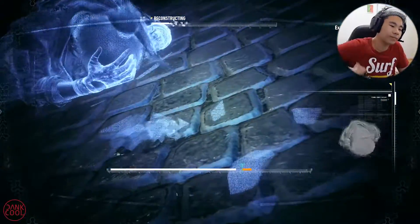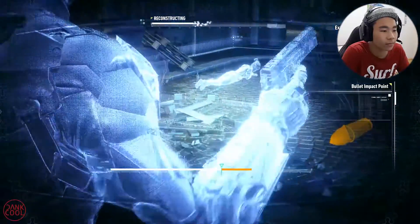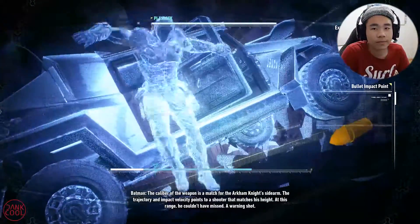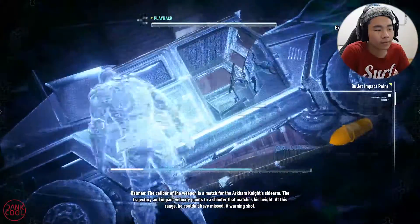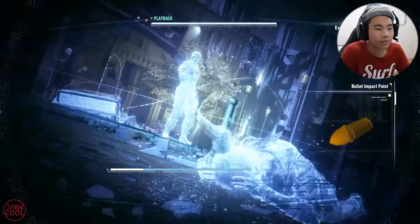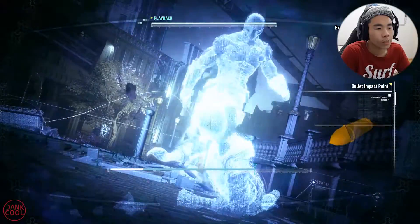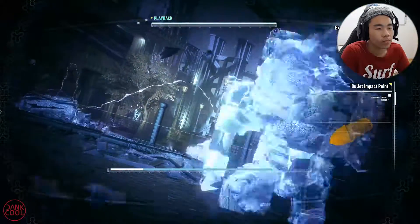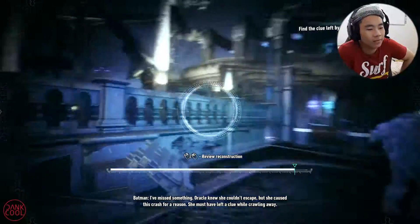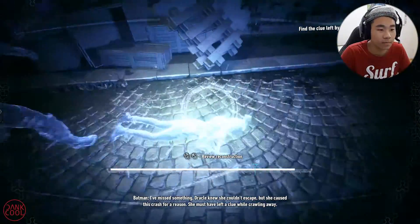The caliber of the weapon is a match for the Arkham Knight's sidearm. The trajectory and impact velocity points to a shooter that matches his height — at this range you couldn't have missed. A warning shot. Oracle knew she couldn't escape but she caused this crash for a reason. She must have left a clue while crawling away.